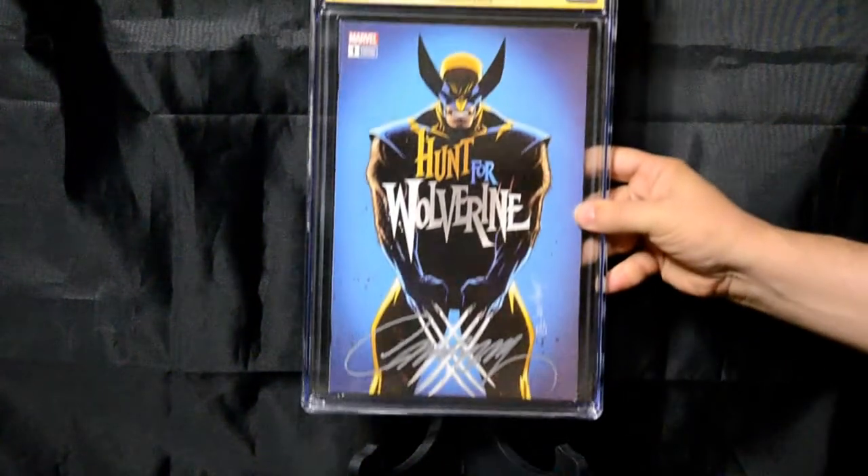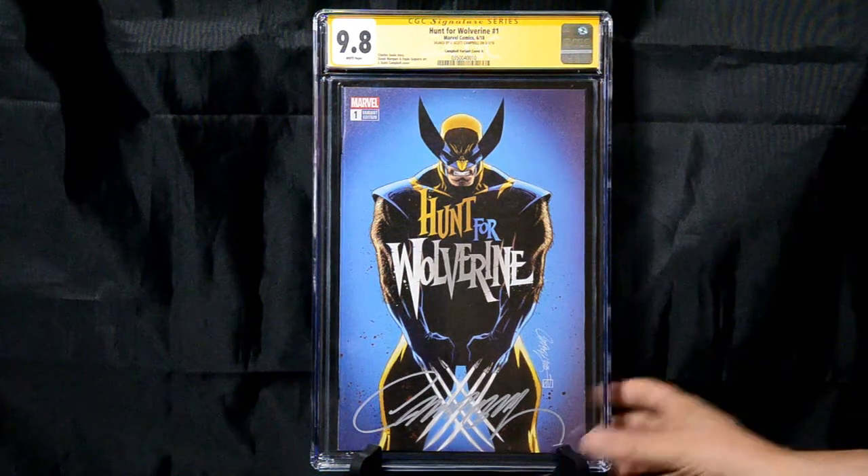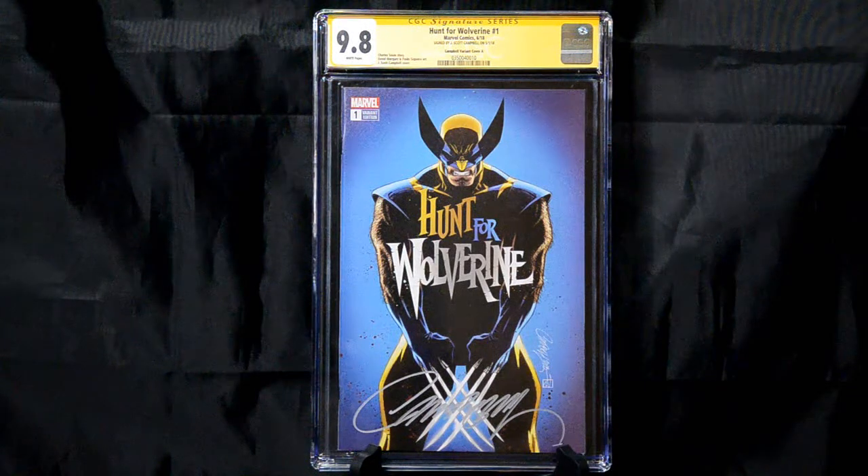And now my final one — I think this should be number 50. Another J. Scott Campbell. This is the only graded comic that I own right now: Hunt for Wolverine, signature version. I love this cover, I love Wolverine — he's my favorite character. J. Scott Campbell is one of my favorite artists. And this cover is just absolutely stunning to me. I love it.